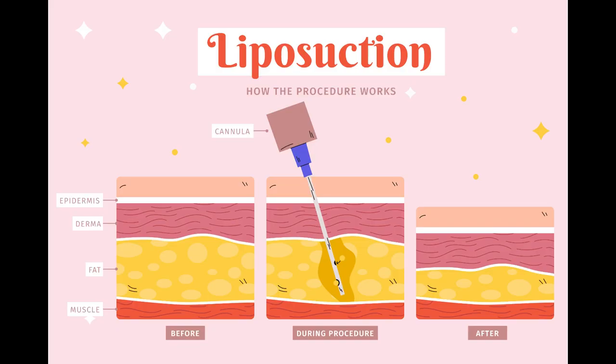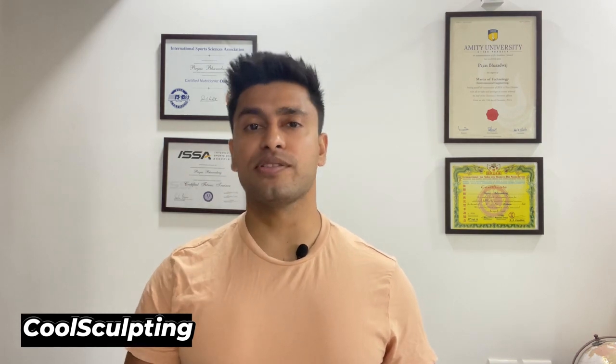While diet and exercise are the most effective ways to lose chest fat, there are additional methods that can help. One of the most popular is liposuction, a surgical procedure that removes excess fat from the chest area; however, it can be costly and invasive and should only be considered after consulting with a board-certified plastic surgeon. Another option is CoolSculpting, a non-invasive fat reduction treatment that uses controlled cooling to freeze and eliminate unwanted fat cells, though it can also be expensive and may require multiple treatments.